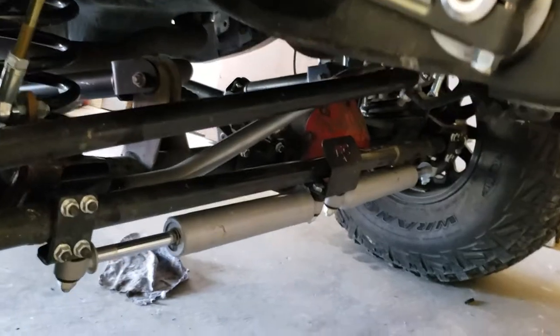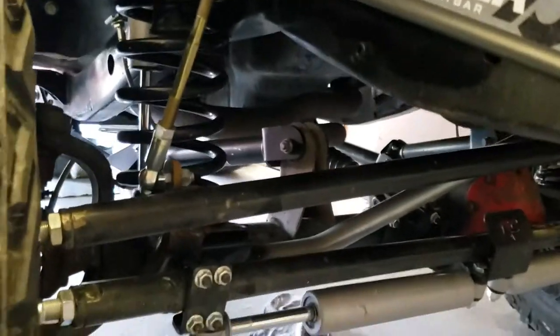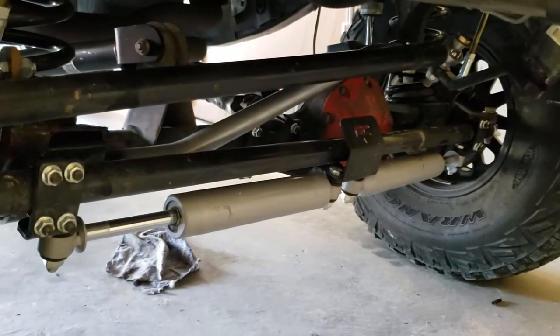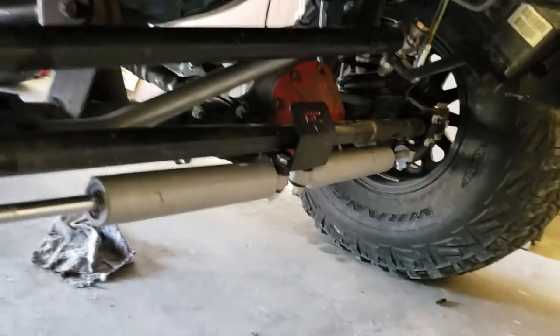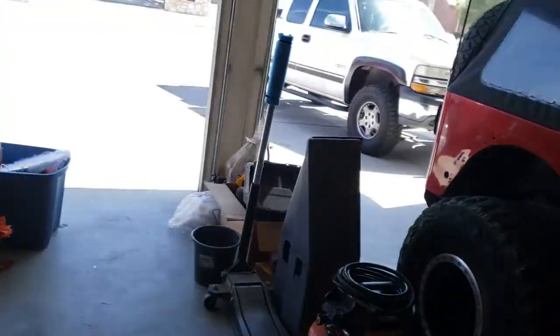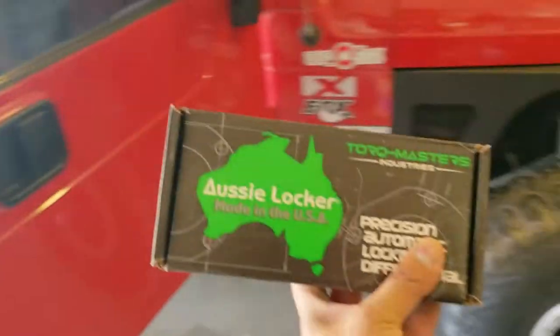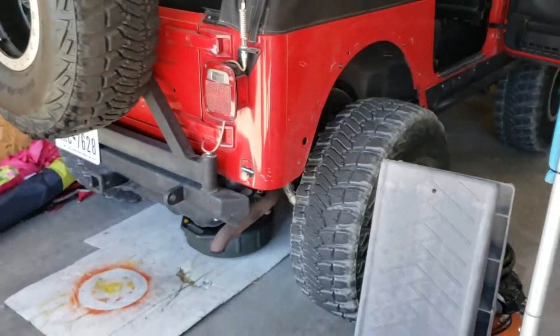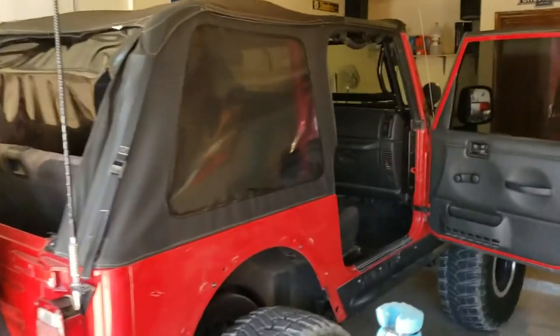It's got the whole bumper, sway bars, springs, Fox shocks, heavy-duty arms — everything has been changed out. It's got that nice cover on the differential, which leads to the next project: I'm probably going to start today putting a locker on it. I got an Aussie locker in the mail — that's going in the front. I don't think I really need one in the back just yet.